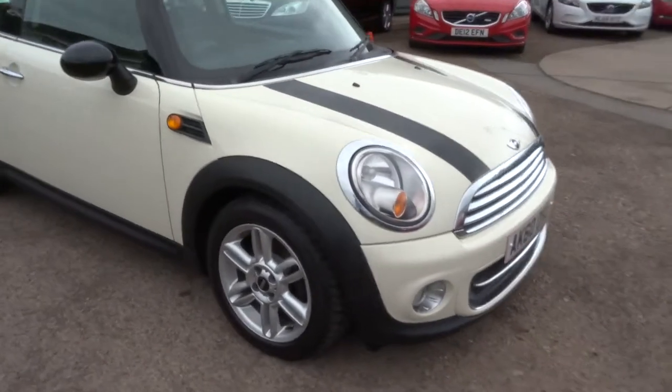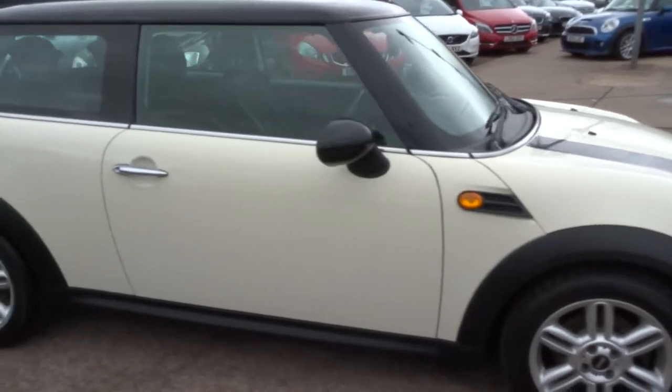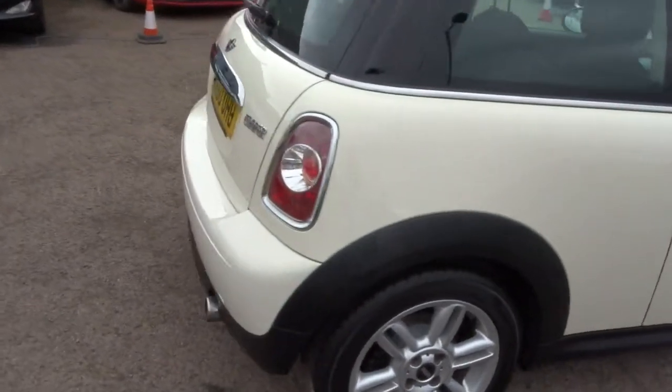Welcome to Control Car, my name's Tom. Here we have a beautiful Mini Cooper — I'll give you a walk around the car and show you a few of the features and the general condition.